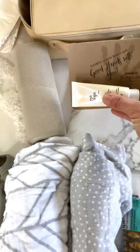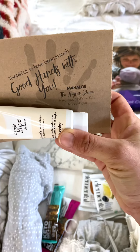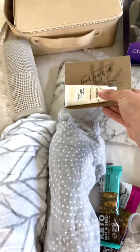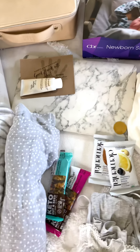I made about 10 of these — they're just little cards for me to give to the nurses. 'Thankful to have been in such good hands with you, from the Hughes Ohana.' I give those to all the nurses that take care of me and baby while we're in the hospital.